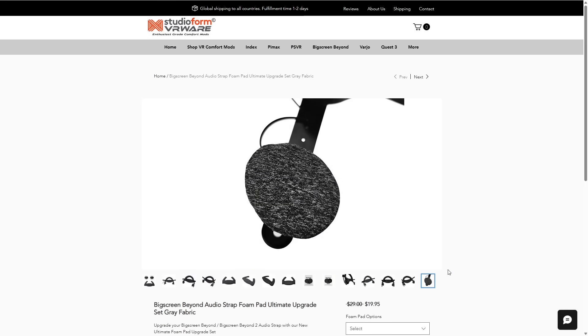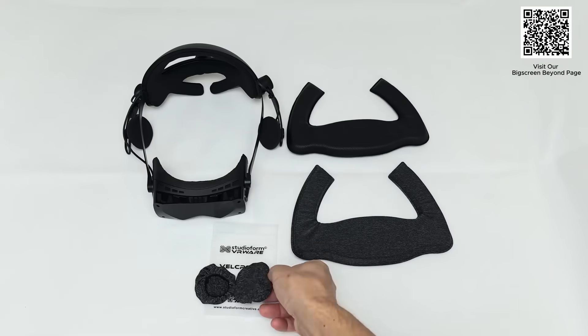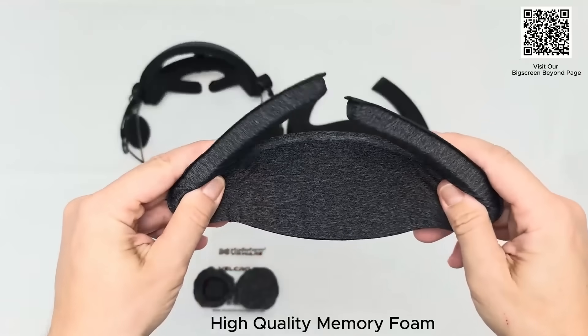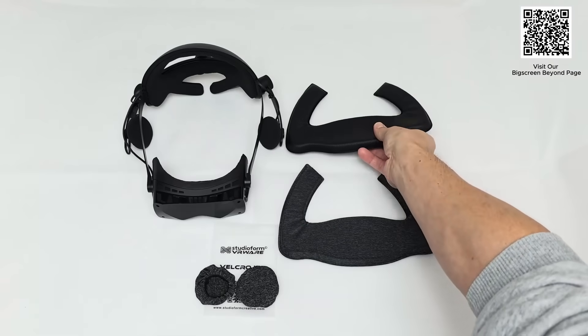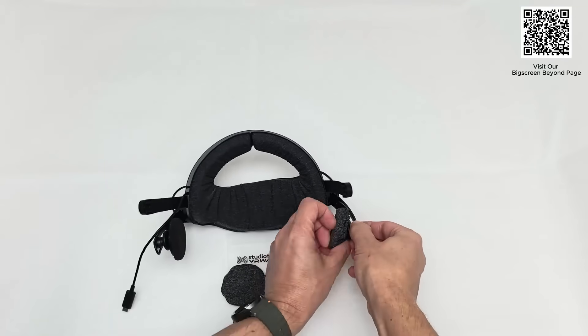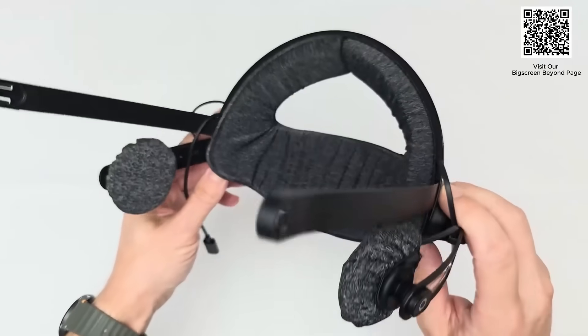This is your one-stop shop for all of your comfort needs for many different VR headsets. For example, they've got some new pad sets for the Big Screen Beyond version 2. Made with super soft memory foam, these pads make a fantastic upgrade over your standard foams, and the headphone covers are a really nice touch. I've got a nice 5% discount code which you can find in the notes below.